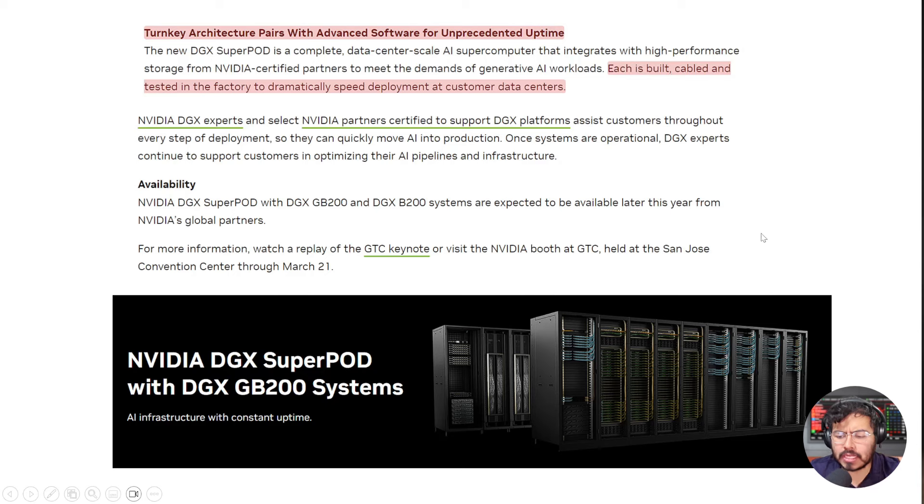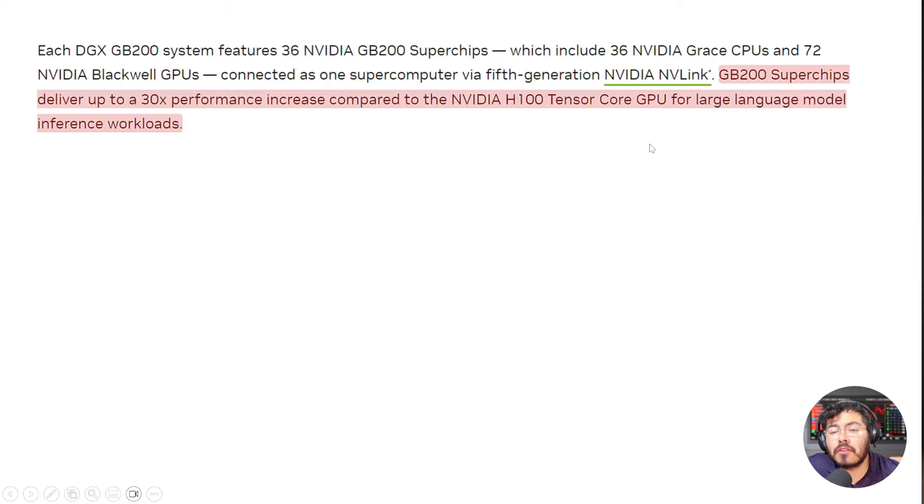This is why I say the GB200 is going to be Nvidia's core product. It's a turnkey architecture — built, cabled, and tested in the factory to dramatically speed deployment at customer data centers. It does seem like Nvidia is sharing their secret sauce with DGX-certified partners. The Nvidia DGX Super Pod is expected to be available later this year from Nvidia's global partners. Do you think this is another way Nvidia is reducing the moat? Let me know in the comments.